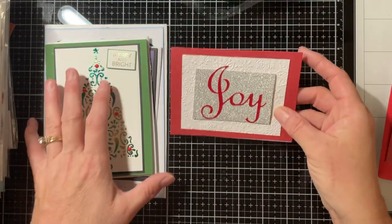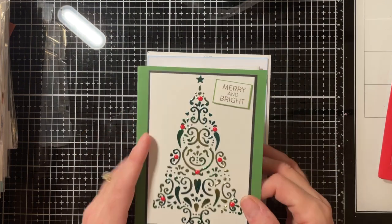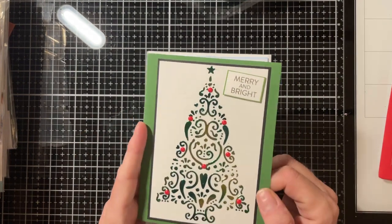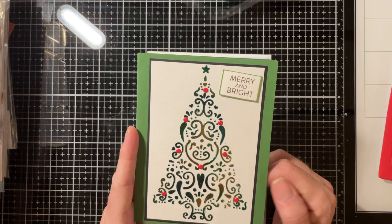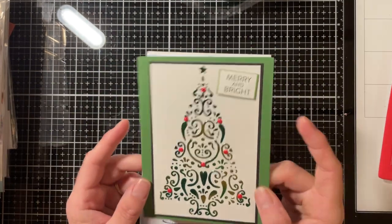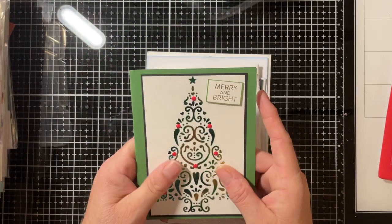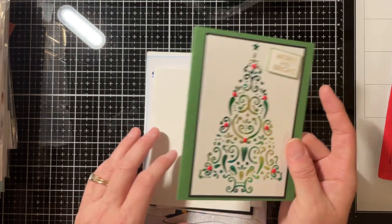I received this beautiful card today — look how shiny that tree is! It says 'Merry and Bright,' from Laurie on the FSC. Thank you Laurie, I love it. It will probably be displayed with the rest of my Christmas cards.